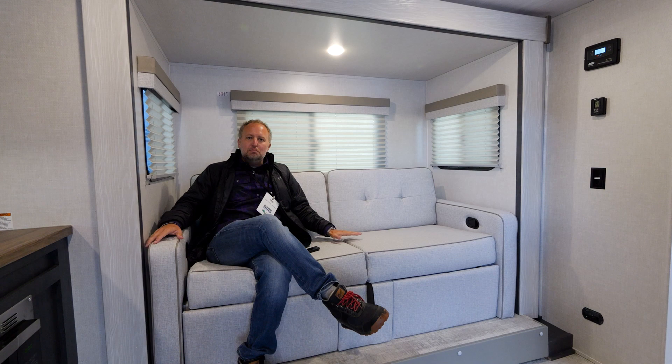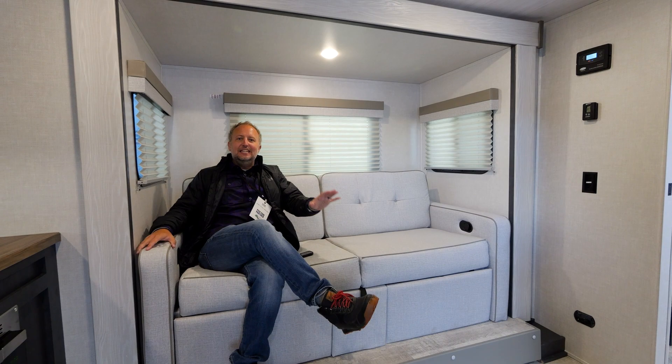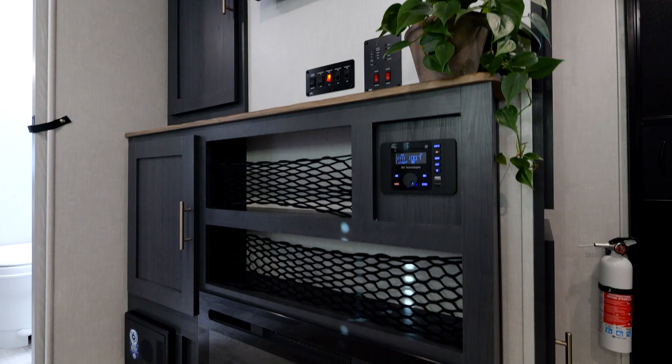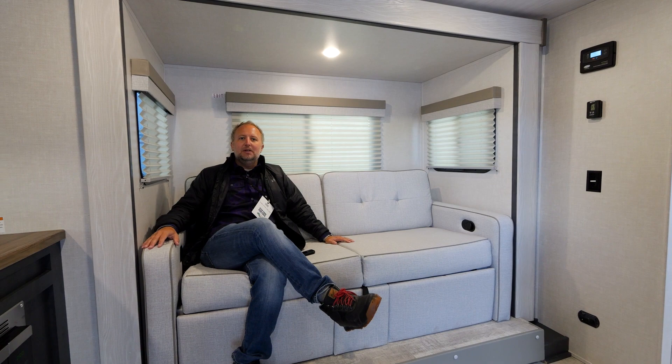I also want to point out a couple of things inside. You can see our nice multi-purpose vinyl has changed color for 2023. This cosmic graphite theme applies to the interior as well. We've got a really nice, deep, rich color on the cabinetry and wood grain inside the R-Pod 202, along with these great butcher block style countertops. They even feature a very nice live edge to kind of carry out that camping theme.